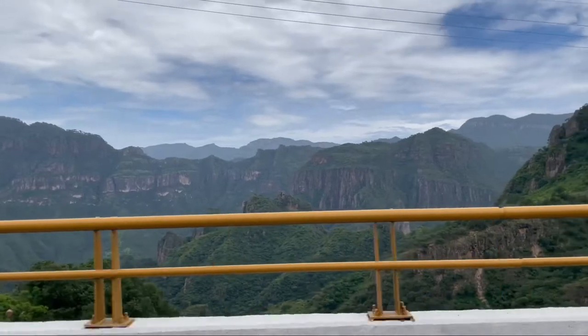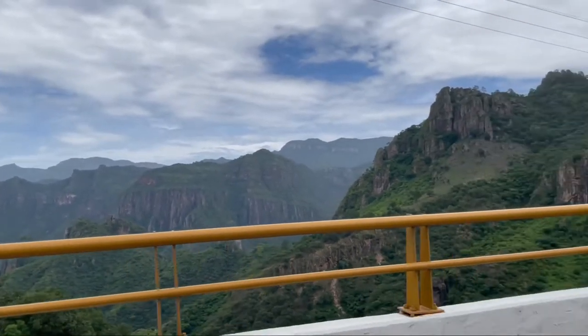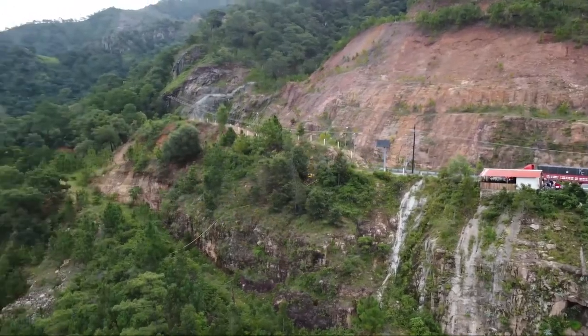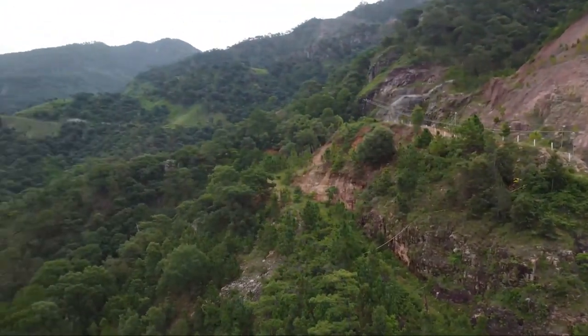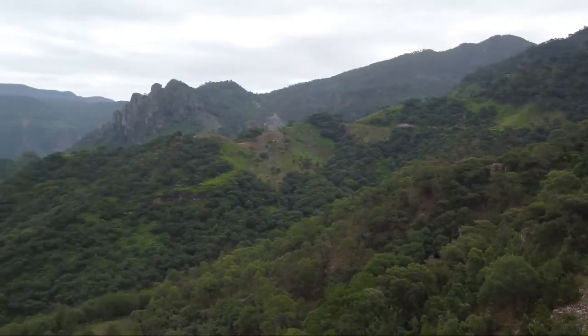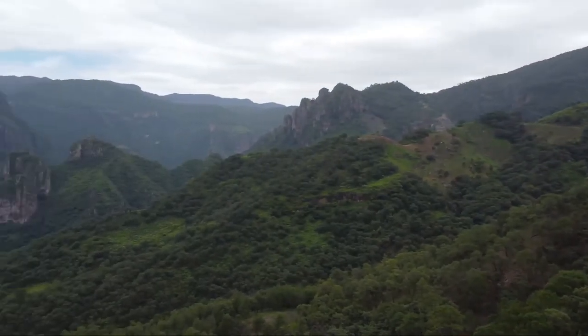We might not have held our breath for the longest tunnel, but our breath was surely taken away — because as we left the tunnel, the views were majestic. The canyons with their vast green vegetation were a beautiful sight to behold.